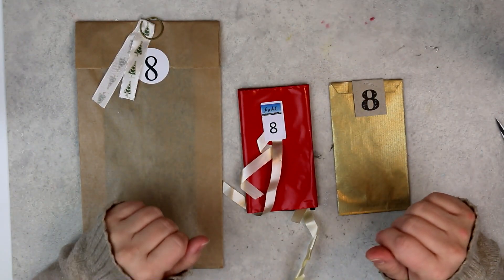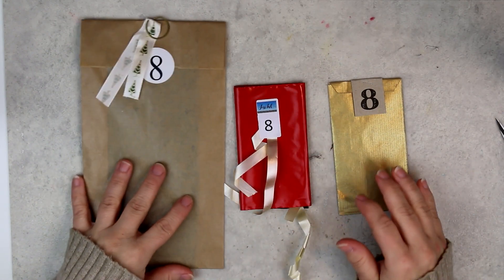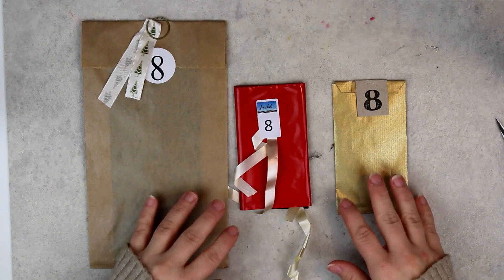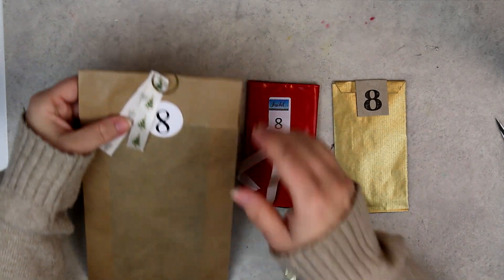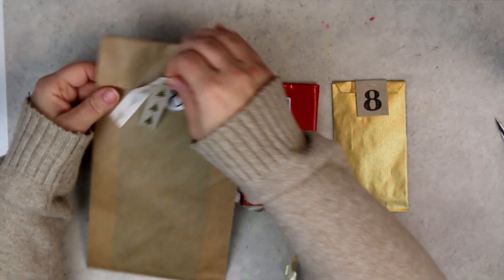Hello and welcome back to another day of opening up these Christmas calendars. Today we are on day 8, December 8, and we will jump right into it and start opening up this calendar from Reprint.